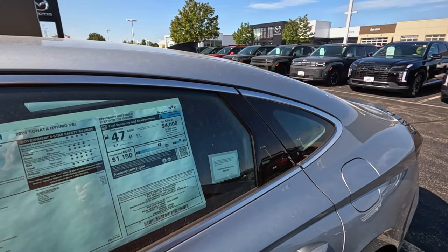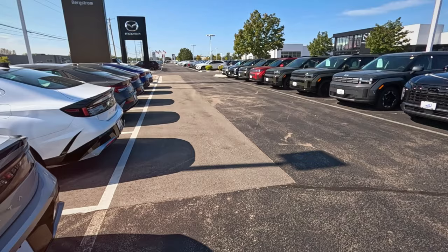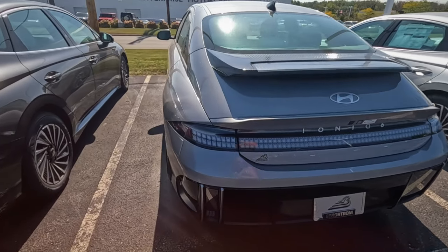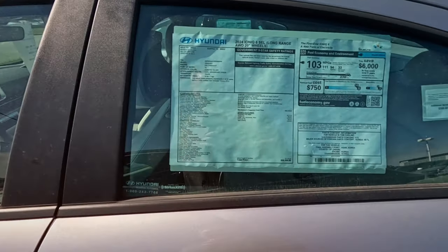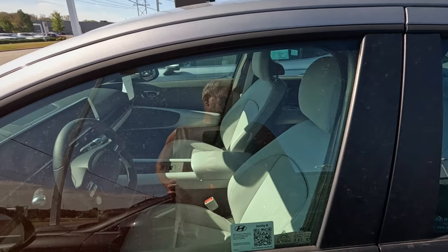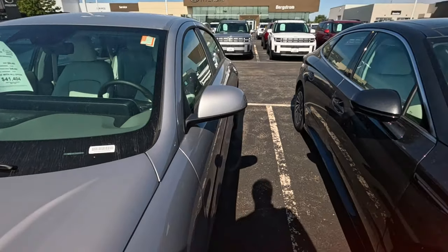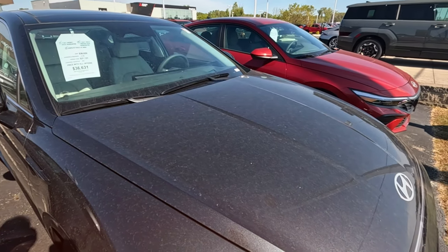47 miles per gallon. And these have very distinctive rear ends. Look at that IONIQ 6 — looks like an old Citroën. About 103 miles of range, but 50 grand. Mostly made in Korea. Look at the stock tag, it's all faded. 2024, though — at least it's not a 2023. $56,000.